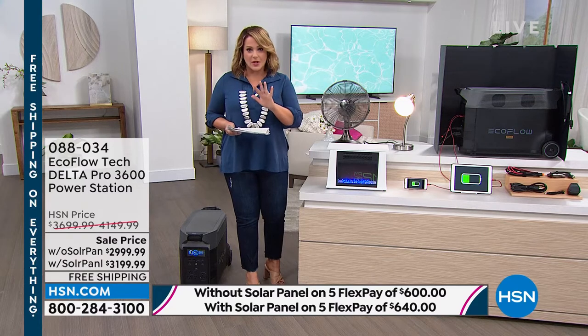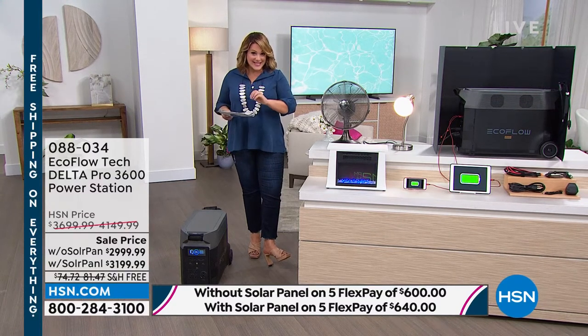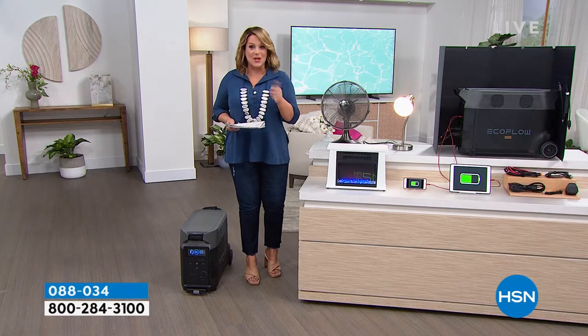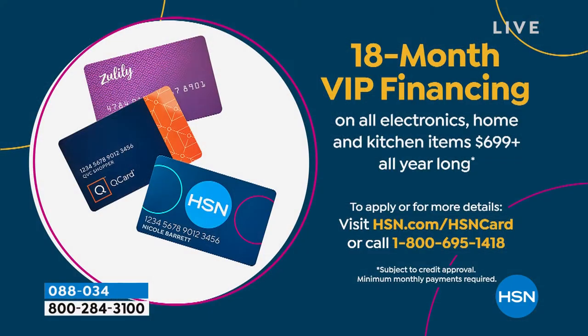If you want to use any regular debit or credit card, you're at $600 or $640 on flex pay. If you want to use our HSN VIP financing with an HSN credit card — if you don't have one, you can still sign up tonight and get approved — you get $40 off as well just for becoming a new card member. With 18 months of financing, you're only paying $166 tonight or $177 and 77 cents with the solar panel, which is just $11 more a month.